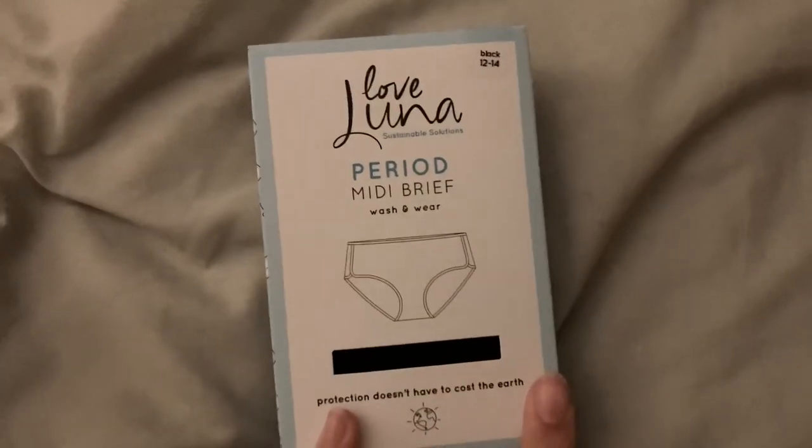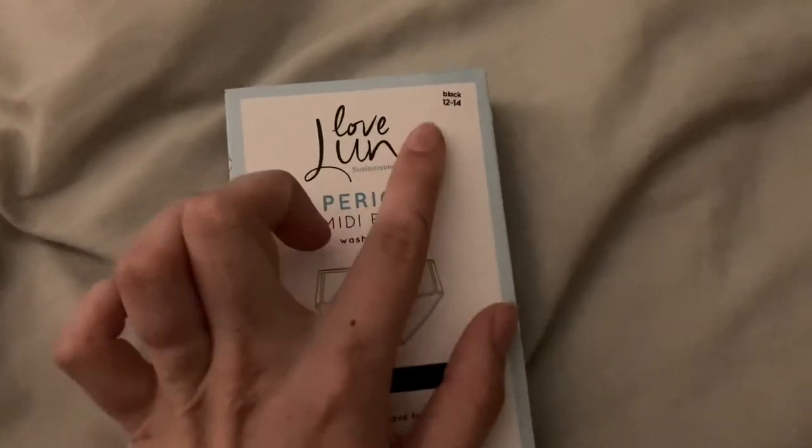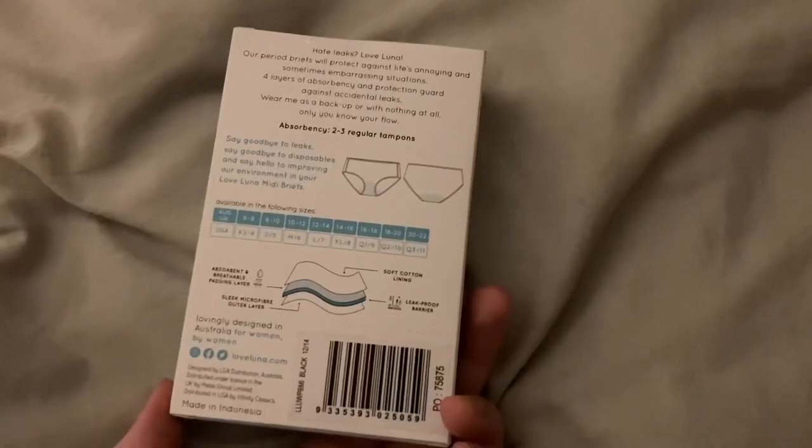This is the last thing I got — it is the Love Luna Period Brief, a period midi brief in size 12 to 14. This is just what the box looks like. Opening them up, there's a seam along here and on the other side as well. The absorbency stops here at the front and stops here at the back, so it's got about that much coverage at the back. They feel really nice and I'm really curious to see how these go, so I'll let you guys know once I give them a try.